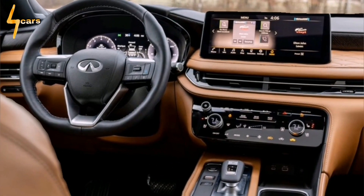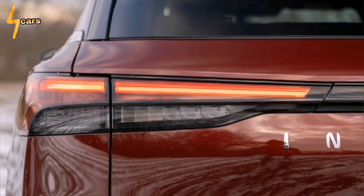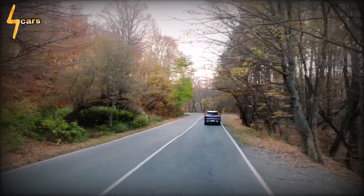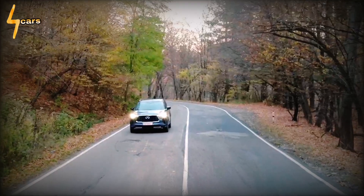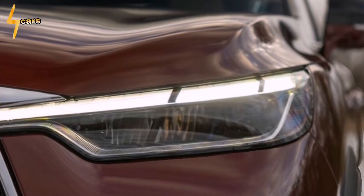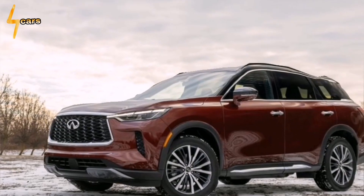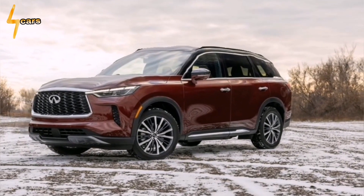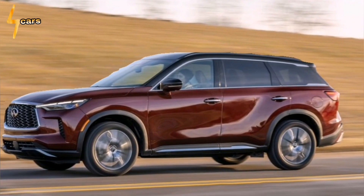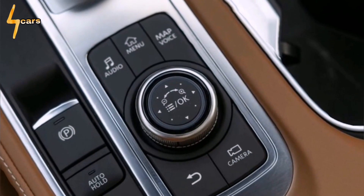The QX60 lacks adaptive dampers or air springs — hardware that's common among premium-brand SUVs in this segment. Instead, its chassis largely mirrors that of the Pathfinder, except that Infiniti does not bother with an off-road setup like the Pathfinder Rock Creek. The upper trims feature 20-inch wheels, while the base version gets 18-inch wheels. Those larger wheels can translate some impact harshness, which a more sophisticated suspension might be better able to filter out, and we also noted an objective bit of head toss.